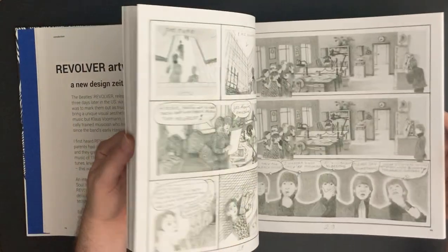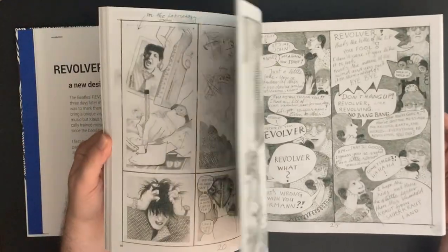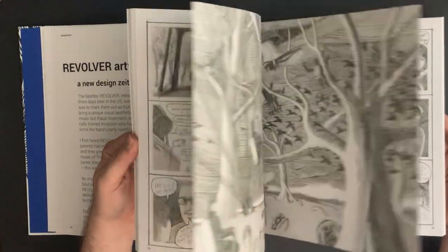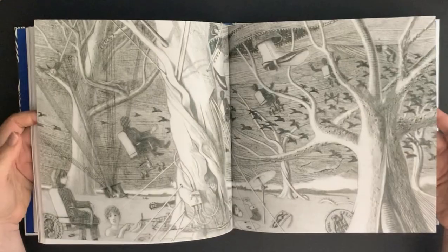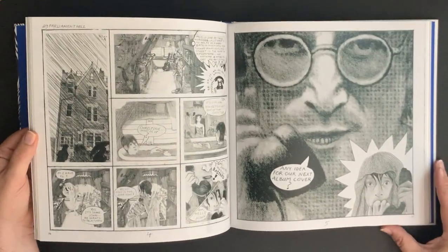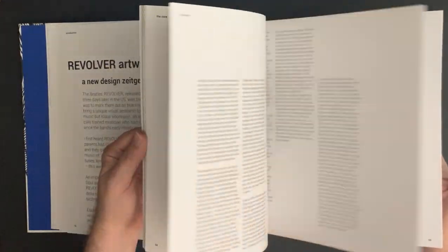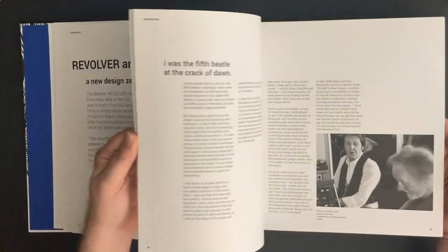Just incredible — he does his whole graphic novel in here. Isn't that crazy cool? Just beautiful drawings — look at these. Goodness. Just incredible, beautiful. So it's a very nice book. I don't know how easy this is to get anymore, but look at these awesome drawings he's done.